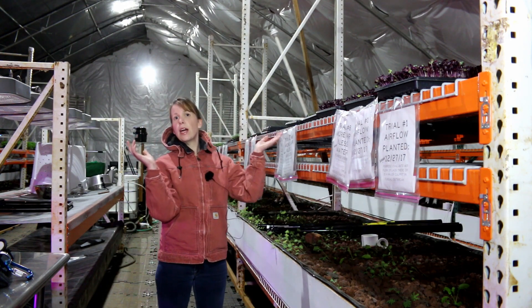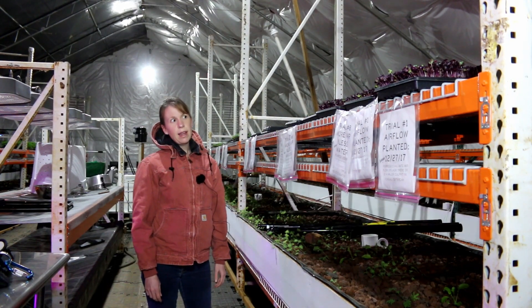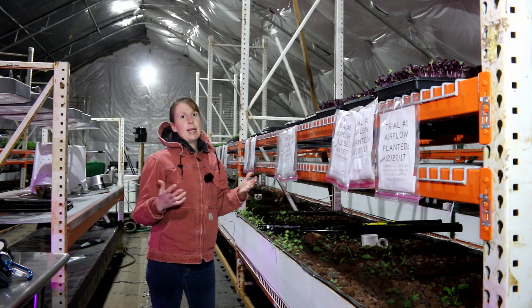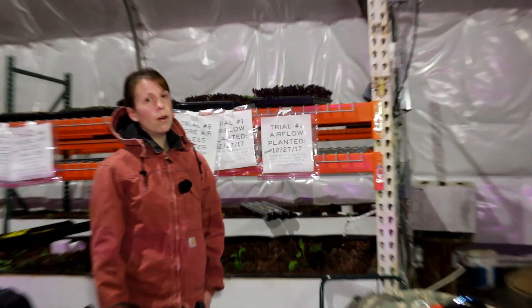Not only are we doing all these trials, but we're also sending samples to the OSU Oregon State University Plant Clinic and they're going to help us do some diagnoses. I'm really excited for those to come back and compare them to our trials. The first trial is trying to figure out if airflow and placement near the fans or away from the fans will help or eliminate the fungus.